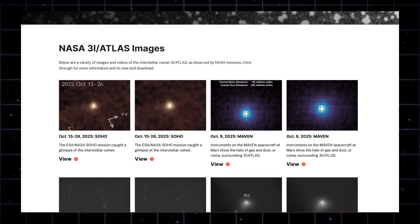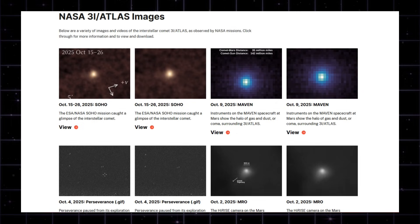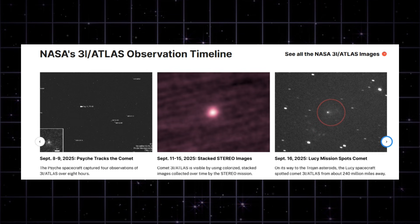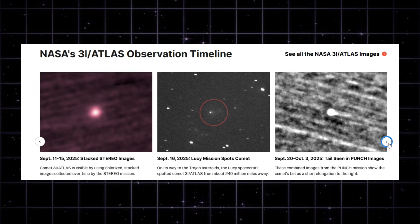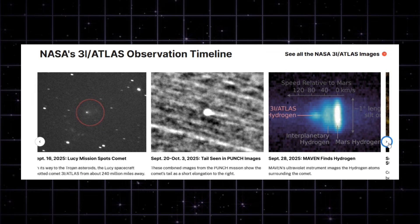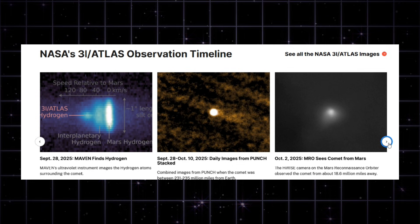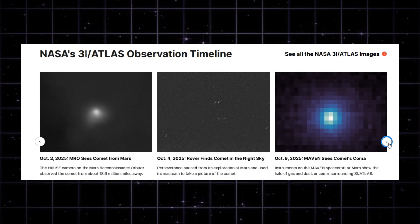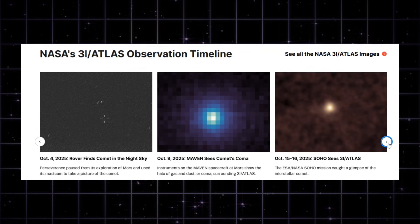NASA has just released a full set of brand new images of the interstellar comet 3I Atlas, captured by eight different spacecraft across the solar system. The crazy part is every camera saw something slightly different. This is our clearest look yet at an object that came from outside our solar system. Let's break down what NASA's missions saw, what the images actually tell us, and what it means for the mystery around 3I Atlas.